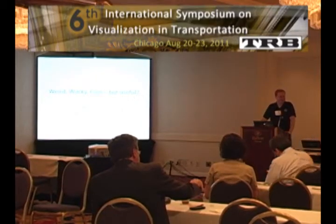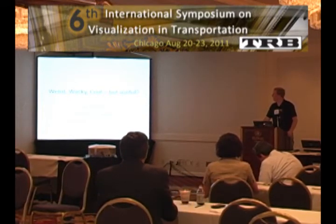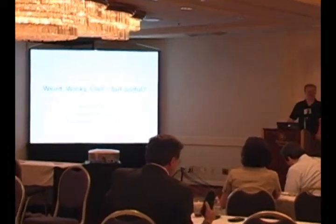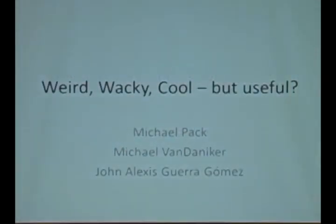Welcome. This session, I hope, will be extremely interesting and thought-provoking. It's called Wacky, Weird, Cool, But Useful. We're going to be going over some innovative visualizations today — information visualizations, data visualization.